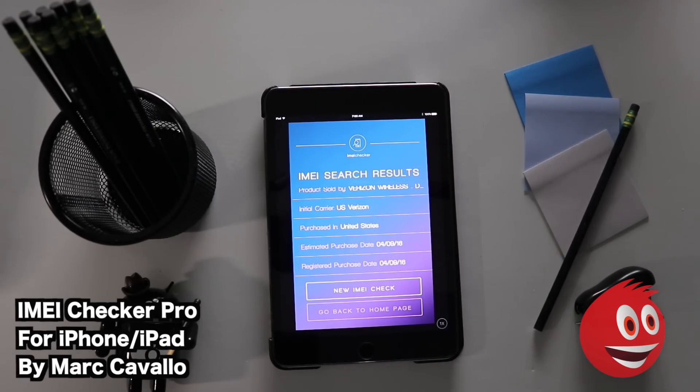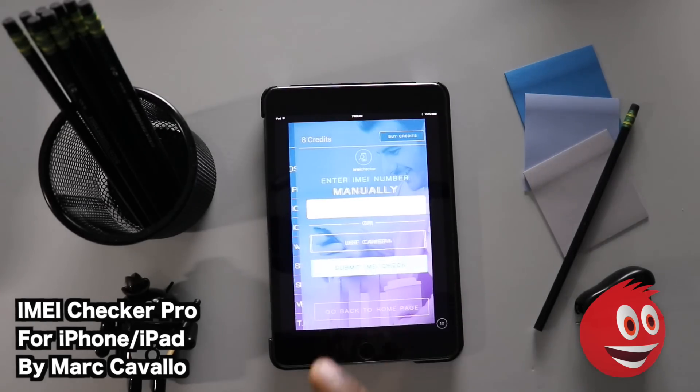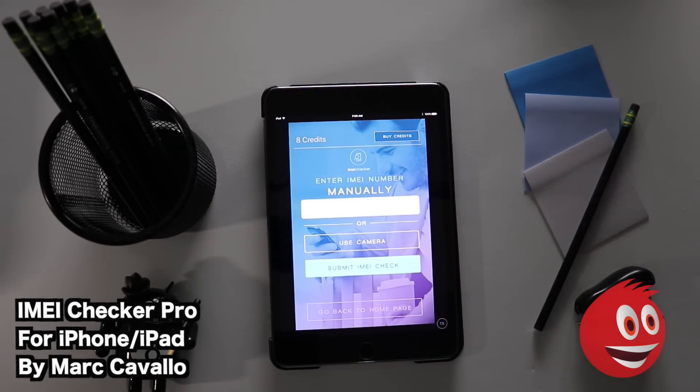If you had a bad IMEI number this information would be of use to you. You can be comfortable with your results or do a new IMEI check. If you're a dealer making sure devices are clean, this app will come in handy. Notice we now have eight credits — we're losing one credit per check. We found two IMEI numbers, so we're going to enter the second one and tap Check again.